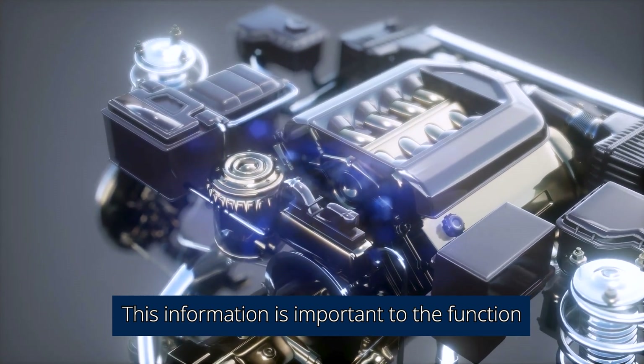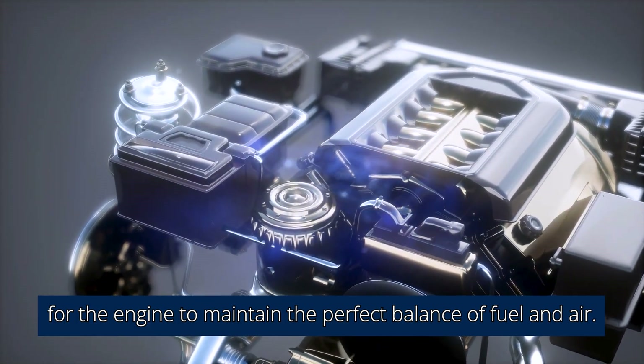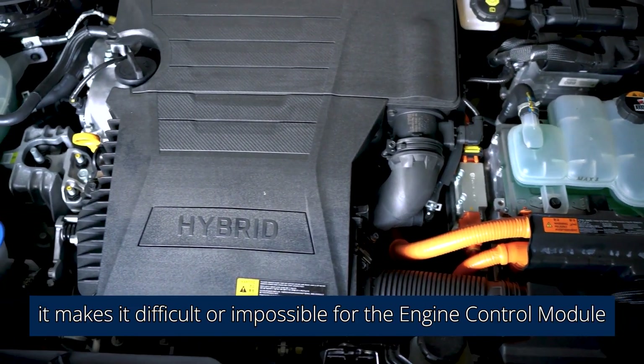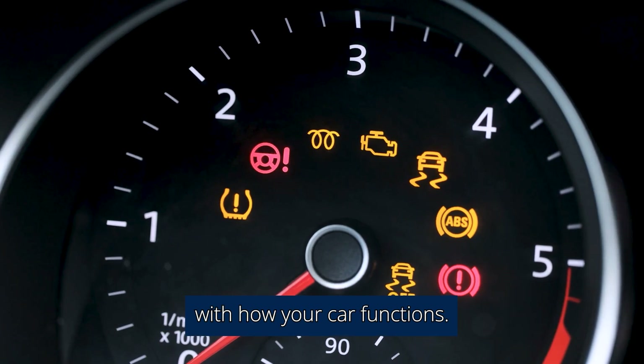This information is important to the function of your vehicle's engine because it helps calculate the amount of fuel necessary for the engine to maintain the perfect balance of fuel and air. When the MAF is faulty or malfunctions, it makes it difficult or impossible for the engine control module, or ECM, to calculate how much fuel to inject into the engine, which can cause a whole bunch of issues with how your car functions.